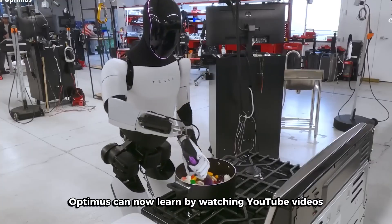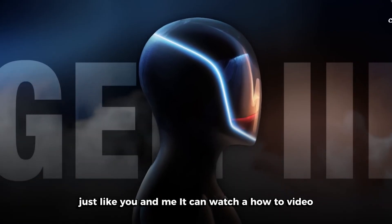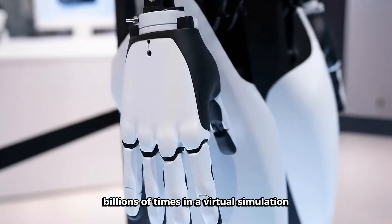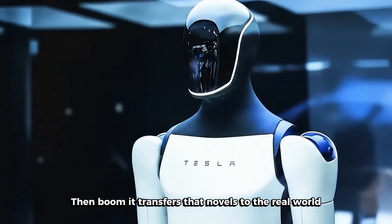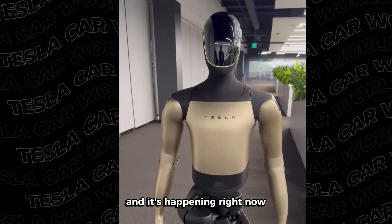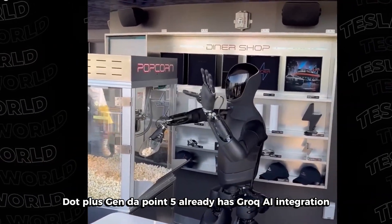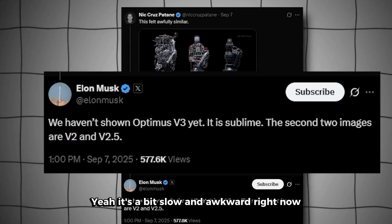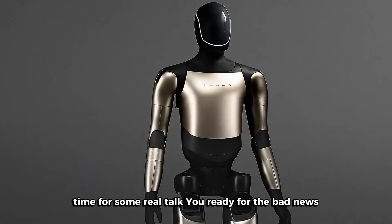Optimus can now learn by watching YouTube videos — seriously. Just like you and me, it can watch a how-to video, process it, and then train itself billions of times in a virtual simulation until it masters the skill. Then it transfers that knowledge to the real world. This is the kind of sci-fi stuff we've been dreaming about, and it's happening right now. Plus, Gen 2.5 already has Grok AI integration so it can answer questions using voice. Yeah, it's a bit slow and awkward right now, but we're literally watching this technology evolve in real time.